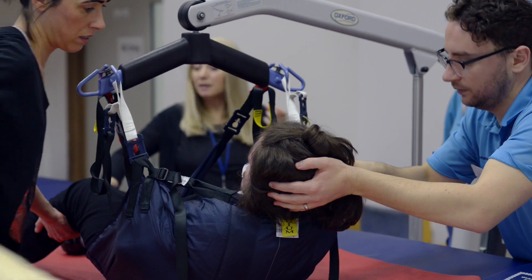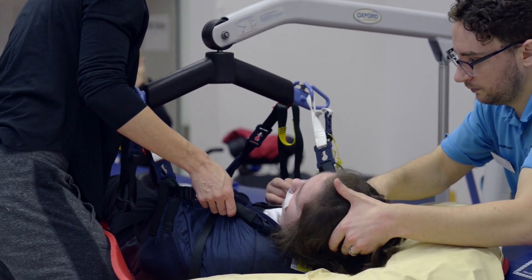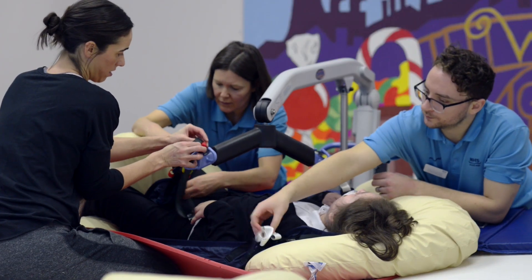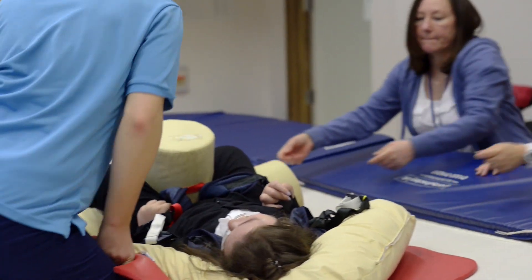In a typical session, the session will begin by transferring the child or young person onto the trampoline using the appropriate methods — so either a sling and a hoist, or some young people are able to climb onto the trampoline using steps themselves.